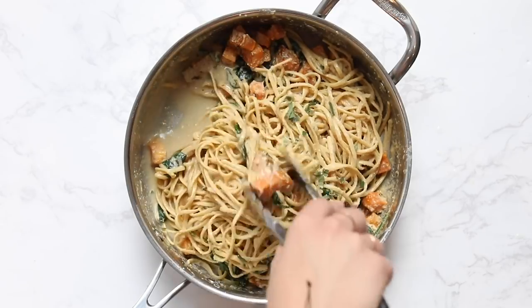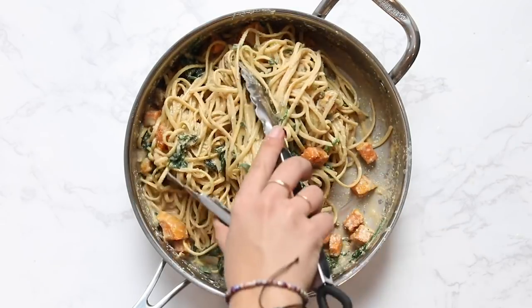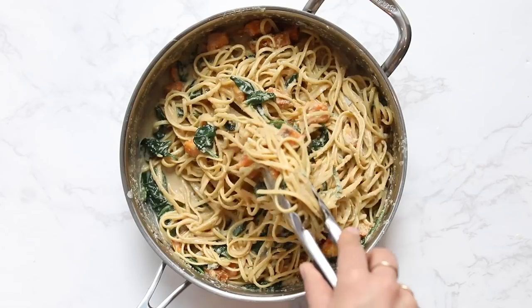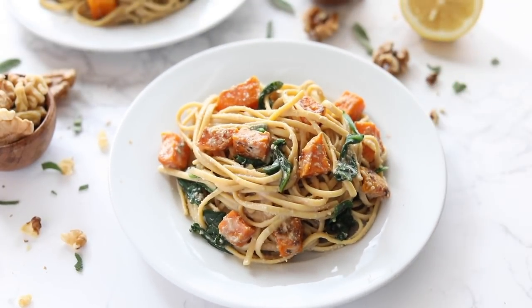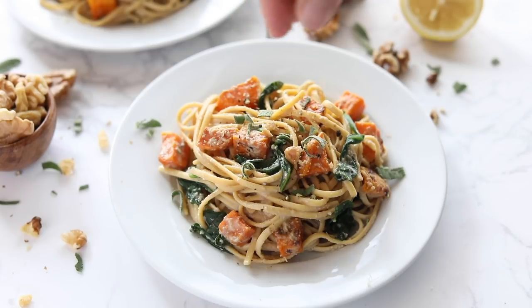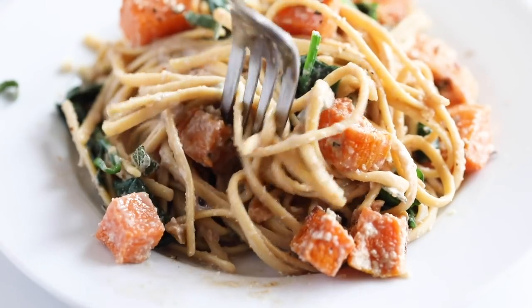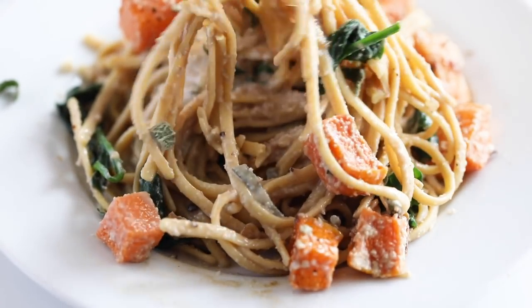For serving, transfer the pasta onto a plate. Finish with a sprinkle more of sage on top, a little fresh cracked pepper — or pepper flakes if you like — and crumbled walnut for a little crunch, which is so tasty. This pasta is really easy to make, so delicious, reheats really well, and it's super cozy. I hope you guys give it a try.